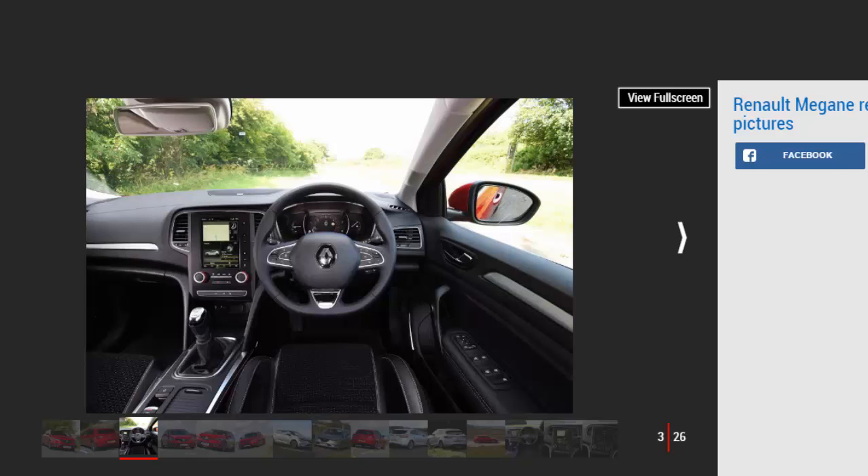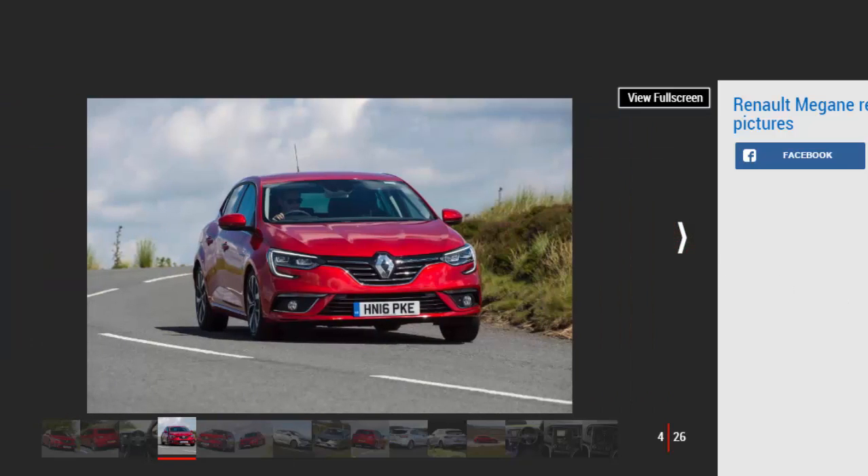As always, the Megane has a suite of strong and established rivals, including cars like the Seat Leon, VW Golf, and Vauxhall Astra. However, increasing competition from crossover competitors like the VW Tiguan and Kia Sportage means the market is tougher than ever.